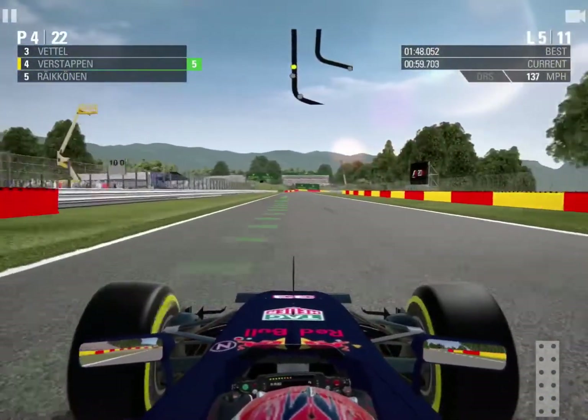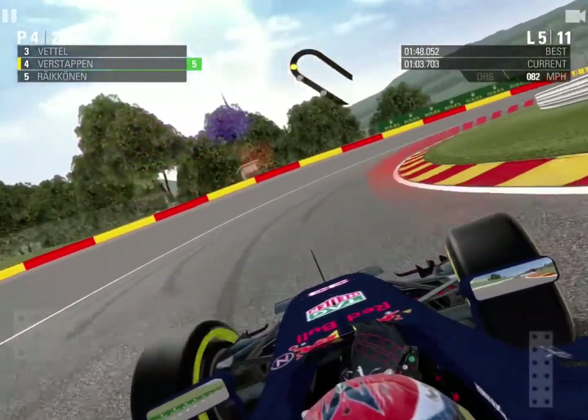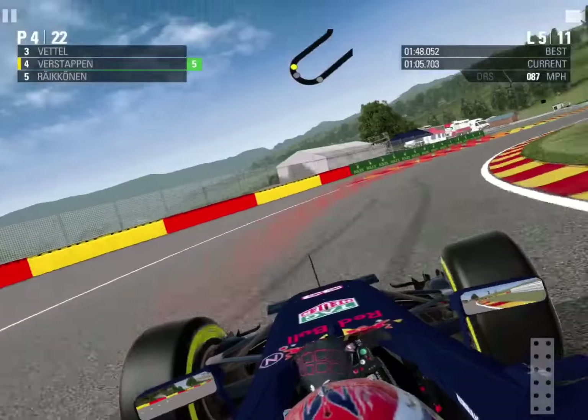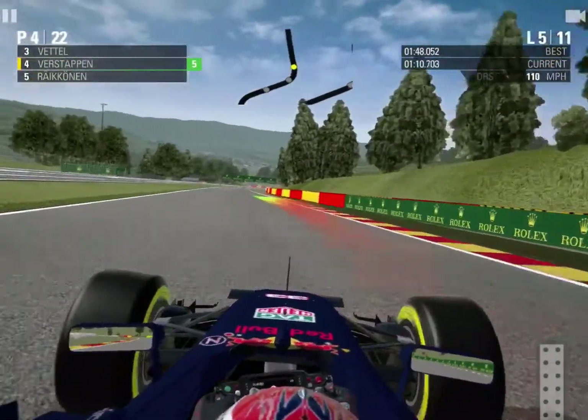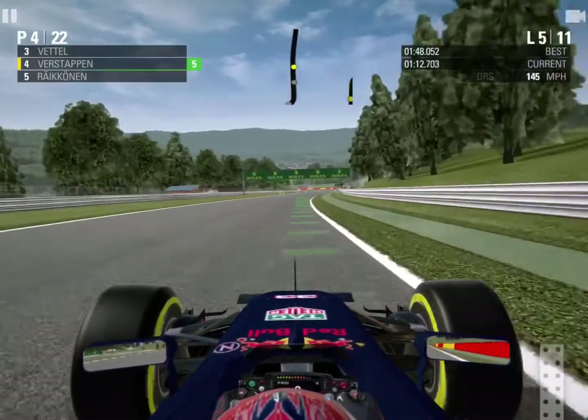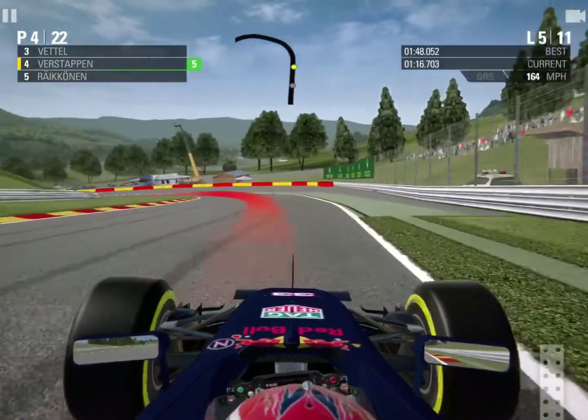Just ahead of me now is Sebastian Vettel and the two Mercedes, who as you can see on the minimap are not that far ahead. We've probably got a sizeable gap because by going early we're also pulling the undercut, but I will need much better pace than all of these guys in front of me if we are going to make this two-stop strategy work.